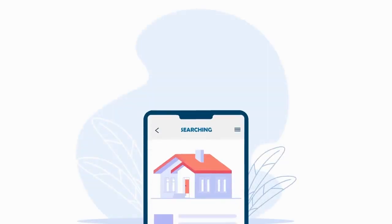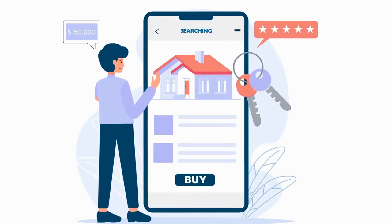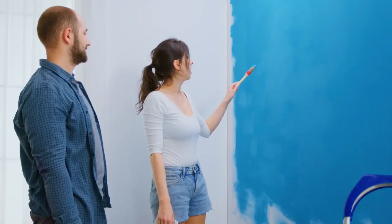Ready to harness the power of strategic rental rate setting? Reach out to Alpine Property Management today and unlock the potential of your investment properties. Let's work together to maximize your returns and tenant satisfaction.